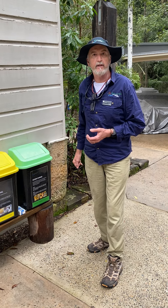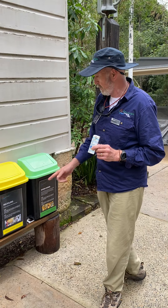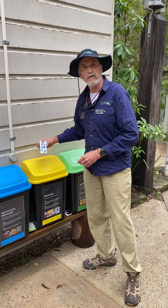If you have something that has a recycling symbol on it, then please make sure that it goes into the recycling bin. We can use that again.